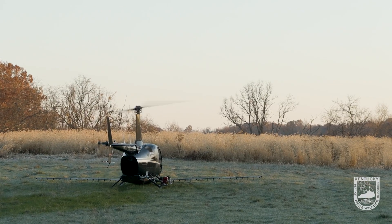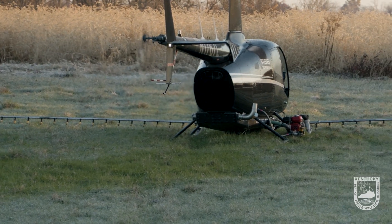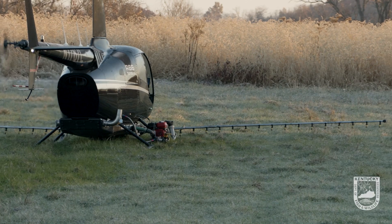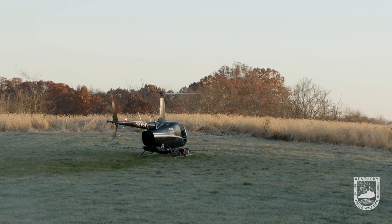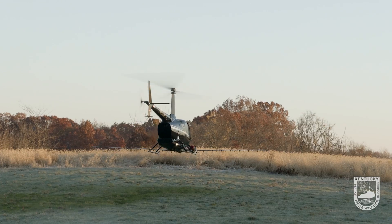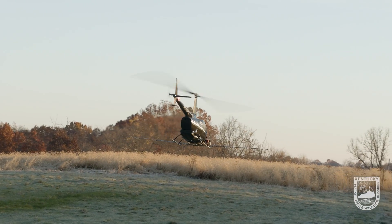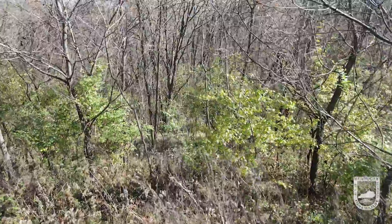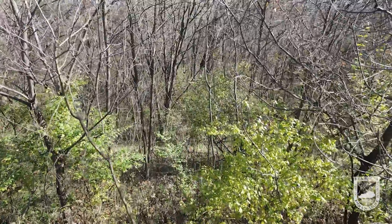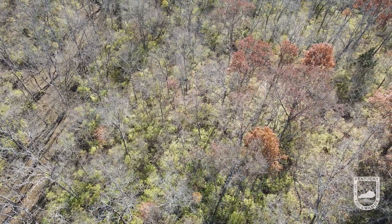We're using a helicopter today because it gives a few advantages over other treatment methods. One of the main advantages is it's very cost effective compared to ground treatment methods. A helicopter also allows you to take advantage of a narrow window when all the native vegetation is dormant and the bush honeysuckle is still actively growing, which gives you the opportunity to treat it without worrying about overspray killing other plants.